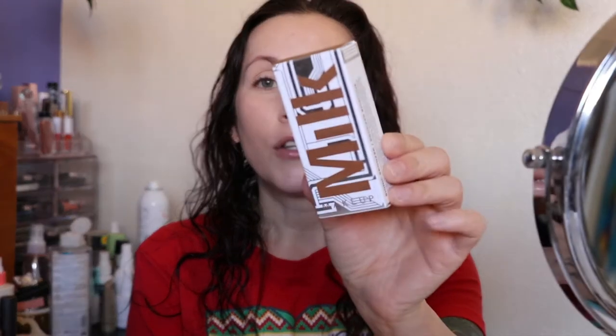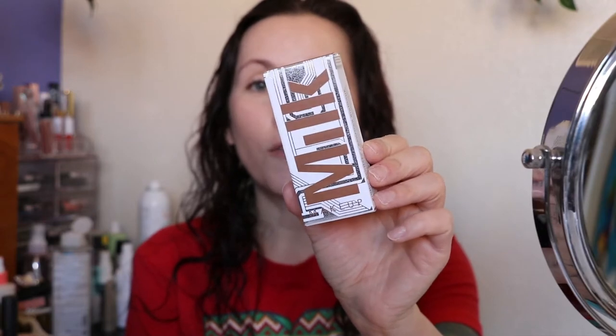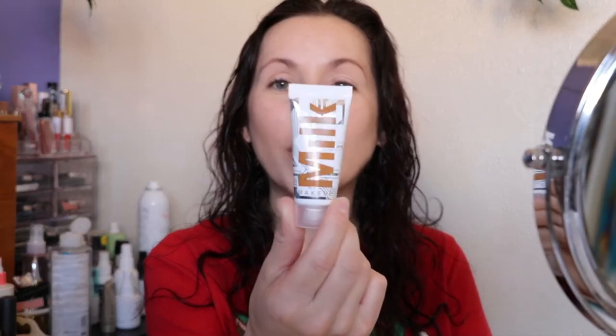The next product is the Milk Makeup Bionic Bronzer — I picked up the shade Time Travel. This is a new bronzer for Milk Makeup. I did swatch it and I think it's going to be an okay shade. It's this little tube of what they call a liquid bronzer. It says to shake well before use, so let's shake it up and try it out.